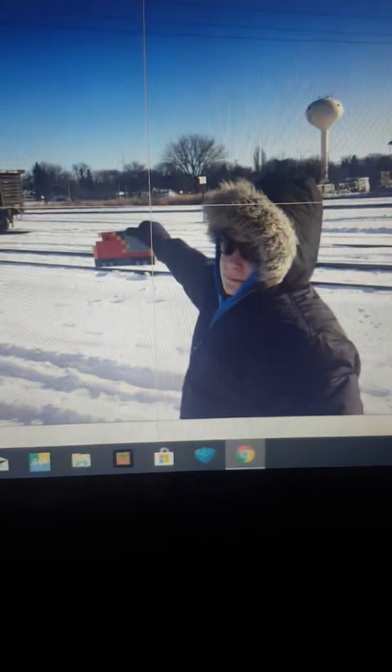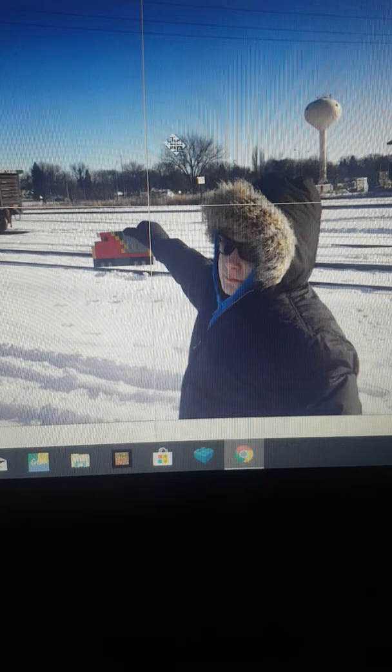Here's me in the United States in Grand Forks, North Dakota. Here's me right there playing with my Lego Minecraft Santa Fe SD40-2.